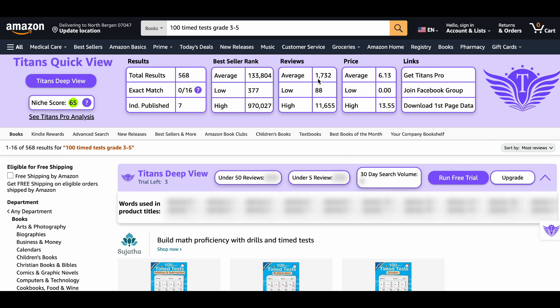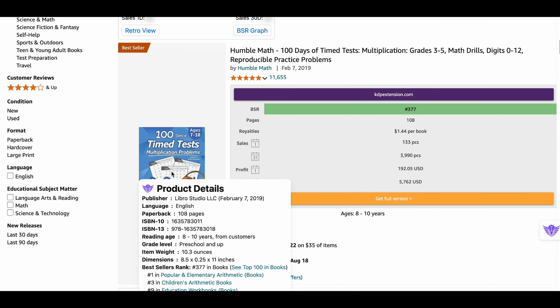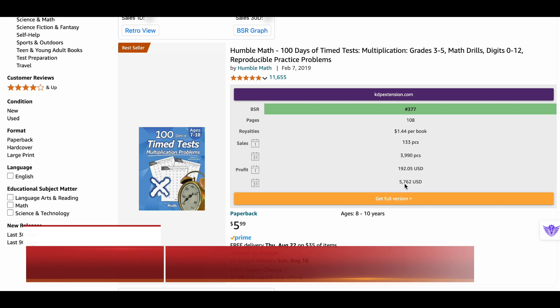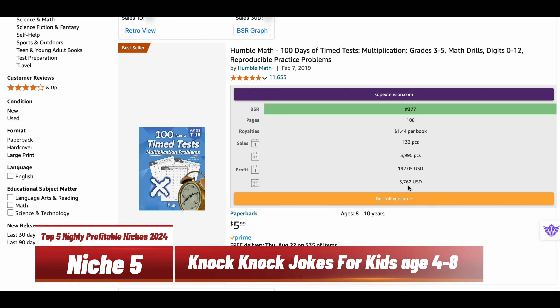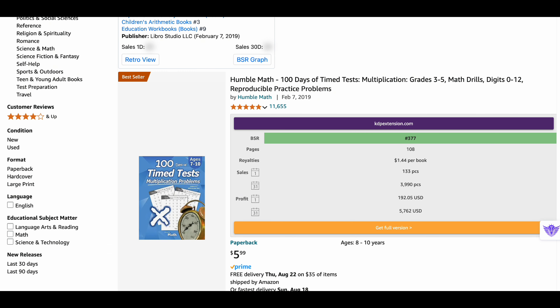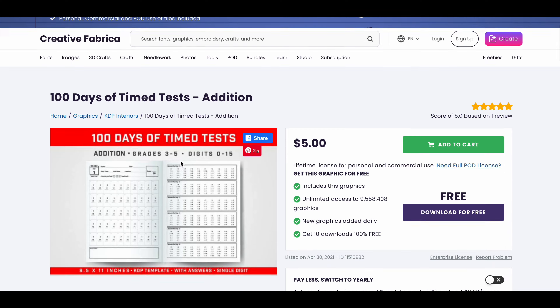The average reviews are around 1,732 and the average price is around $6.13. Looking at the bestseller book in this niche, it generates a profit of $192 daily through 133 sales, leading to a huge monthly profit of $5,762 through almost 4,000 monthly sales — a huge monthly profit with just one book. Here you can find the interiors for this niche.